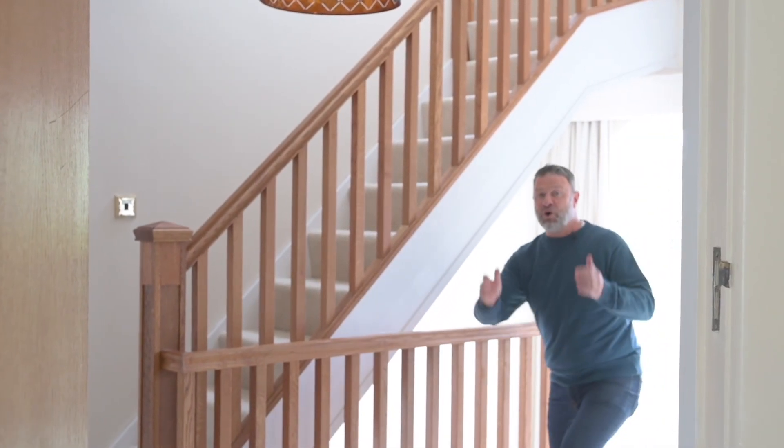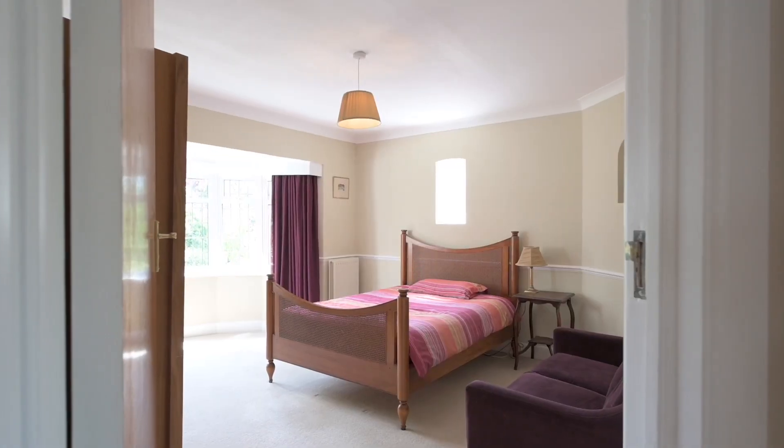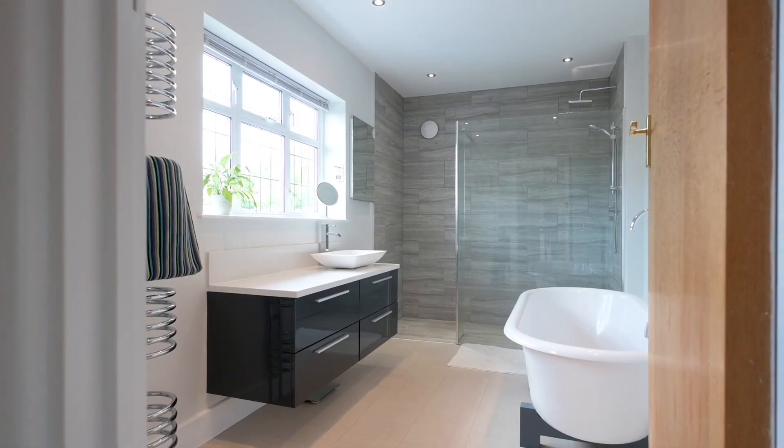You've got over 3,000 square feet of accommodation in this house, and upstairs across two levels it really comes into its own. Plenty of bedrooms for you and the family — we've got bedroom and ensuite, bedroom, bedroom, bedroom, and a brilliant family bathroom.